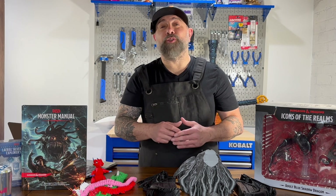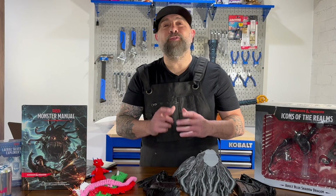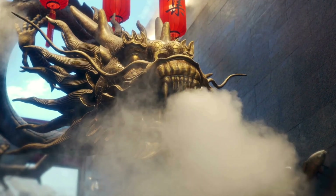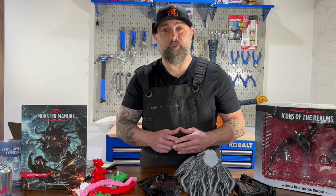Dragons are one of the most fascinating creatures in mythology across all different cultures around the world. From the fire-breathing dragons of European lore to the benevolent dragons of Asian traditions, dragons symbolize power, mystery, and sometimes fear.